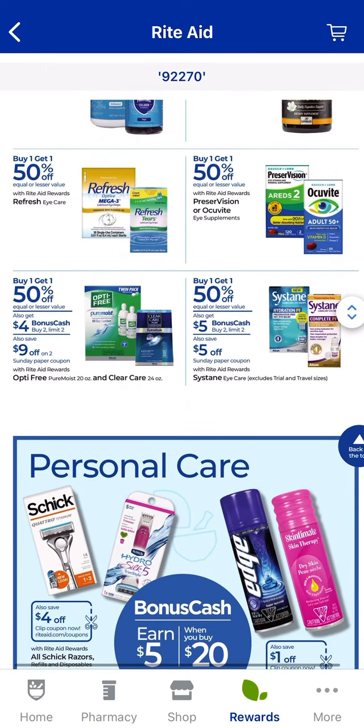If you need any eye care products such as Optifree Contact Solution or Clear Care, they're buy one, get one 50% off. When you buy two, you get $4 back — limit of two. There is a coupon in the paper for $9 off two, so that could be a good time to pick up contact solution. Systane Eye Care is also buy one, get one 50% off — when you buy two, you get $5 back, limit of two, and there's a $5 coupon coming in the paper.